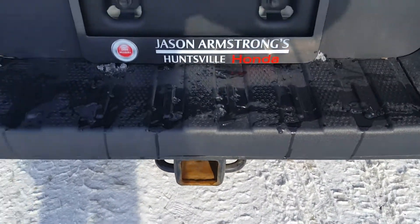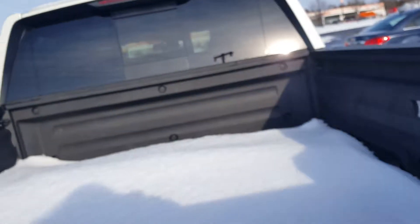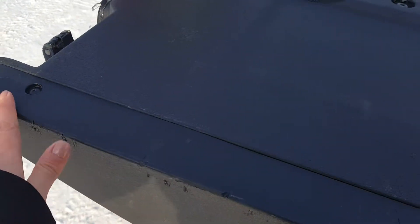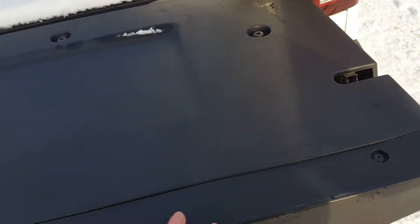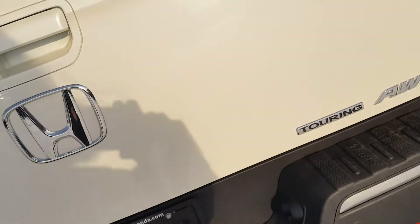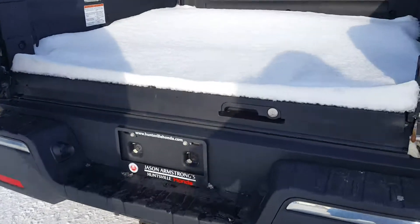We've got the trailer hitch that comes standard with the Ridgeline, your backup camera. I did notice a couple of scuffs here from probably loading things into the bed — nothing major. It's a heavy door; I love how it opens both ways, it's one of my favorite features. I also love the bed — the trunk bed. You've got your spare tire under there. I would definitely use this to go camping.